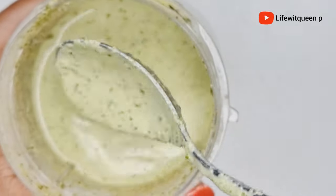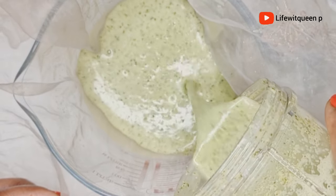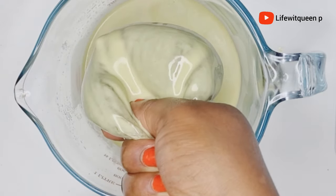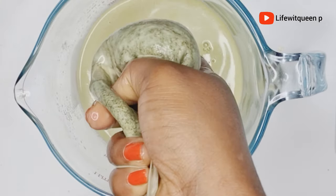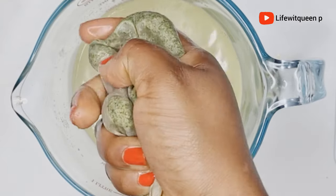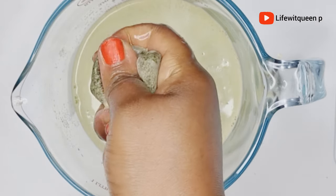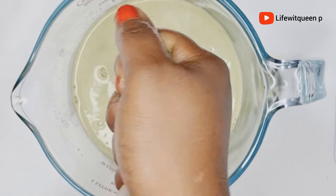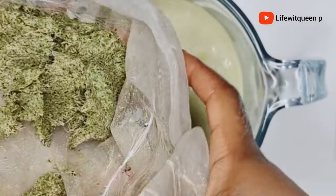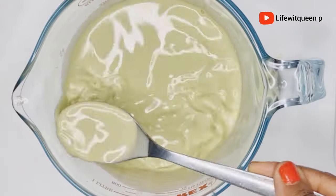After blending all the ingredients, this is how it looks. I went ahead and strained the ingredients out. You can use whatever you have to strain it, but make sure it has very tiny holes because you don't want any particles from the rosemary leaves in your hair. This is the reason why I always strain my treatment — if you don't, you're going to have this in your hair. Once I'm done straining, this is how the mixture looks.